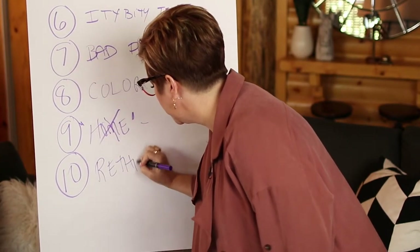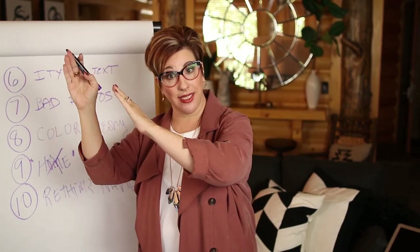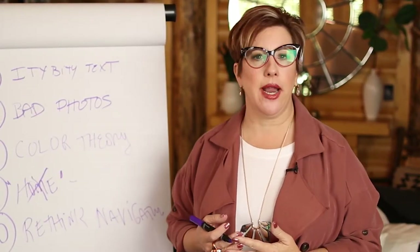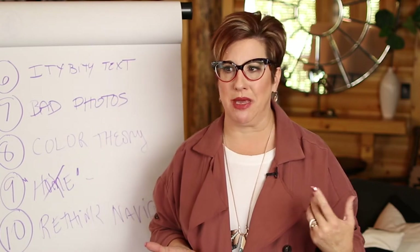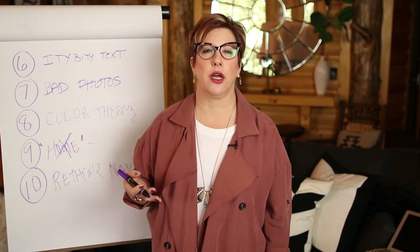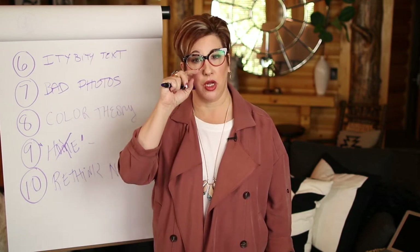And then finally, I want you to rethink navigation. If everyone has 'about us,' 'services,' 'testimonials,' and 'contact us,' think differently. How could you say 'about us' differently? 'Meet our team,' 'meet our expert team' — a little bit better. Instead of 'services,' how about 'our expert process' or 'our proven strategy'? Don't use the word services — it's so overused. For testimonials, maybe call it 'rave reviews' or 'standing ovations.' And 'contact us' is the worst call to action on the planet — try 'let's chat,' 'let's talk,' 'let's meet,' 'speak to an expert,' or 'schedule a call.'